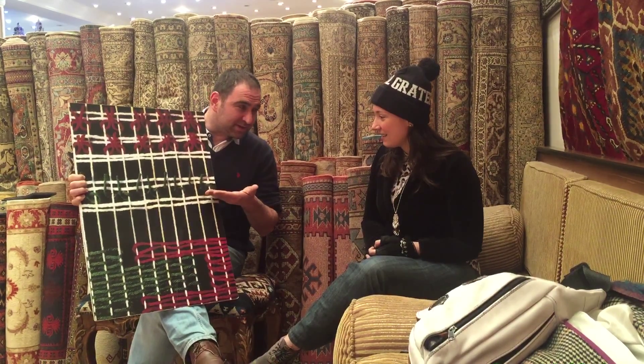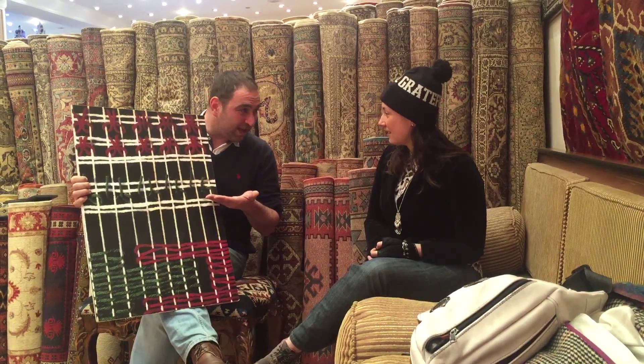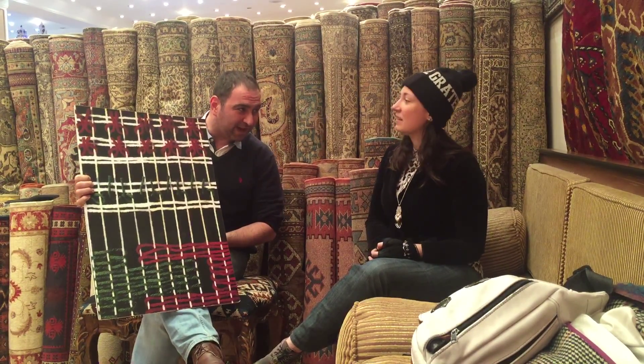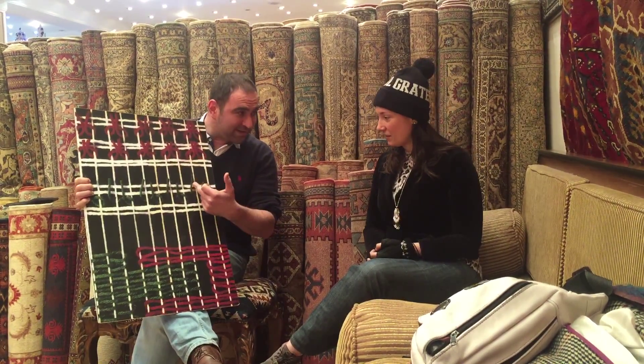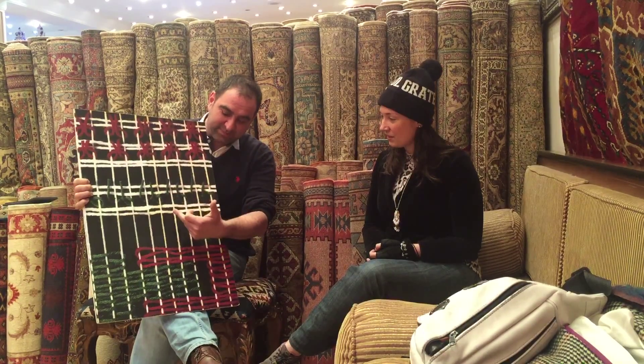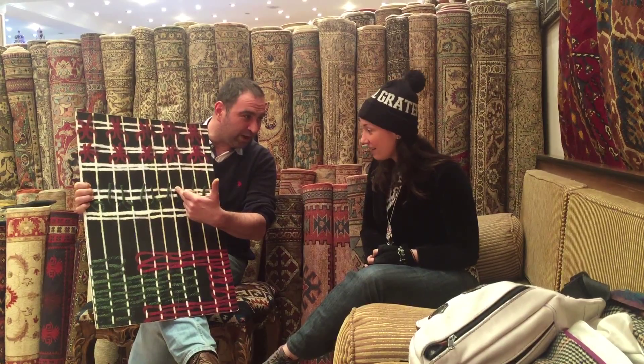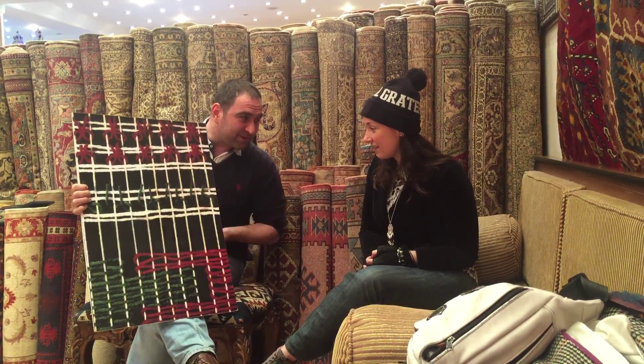There are still today 23 different countries in the whole world where they produce handmade rugs. 22 of them are using the Persian system and Turkey is the only country where they use the Turkish system. So what is the difference? Those three construction parts — warp, weft, and knots — the warp and weft are the same; the only difference is the knotting technique. The Persian types use the single knot, what we call zemne, and Turks use the double knotting technique.